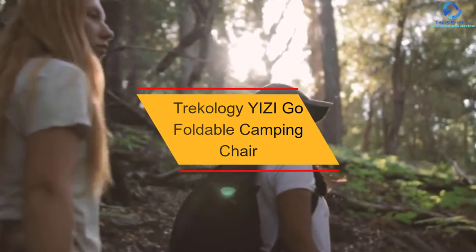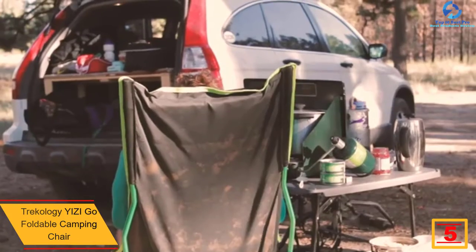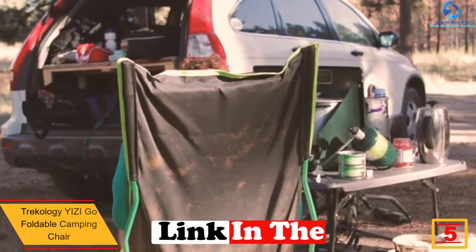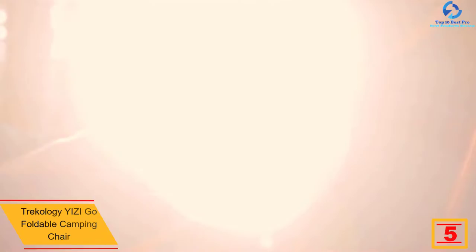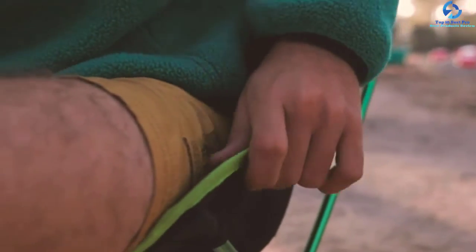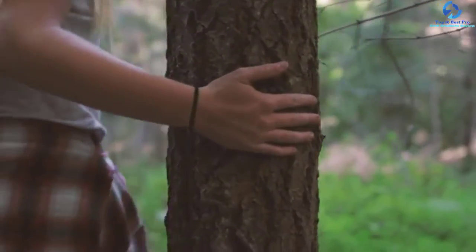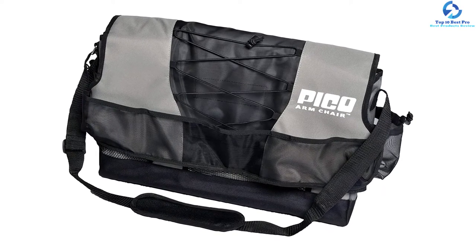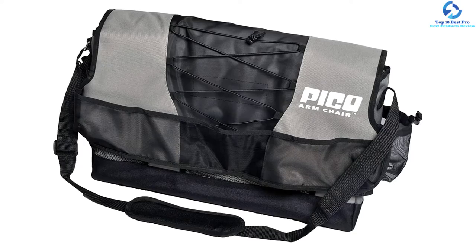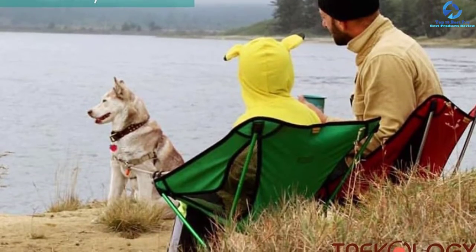At number 5, we have the Trekology YI-ZI Go Foldable Camping Chair. Looking for the best comfort in your camping chair? The Trekology Folding Camping Chair will be one of the picks to consider. This chair has all the quality features which every hiker would admire. You never have to worry about portability since it is not only light in weight but also comes with a carrying bag. You can set it up within seconds. Despite having top-notch features, this chair has been affordably priced, with a weight capacity of 300 pounds and many color options available.